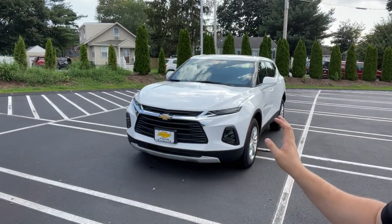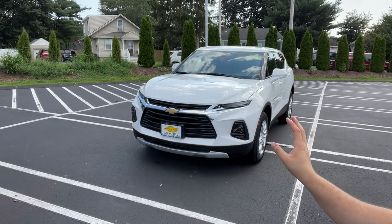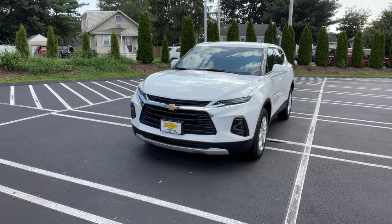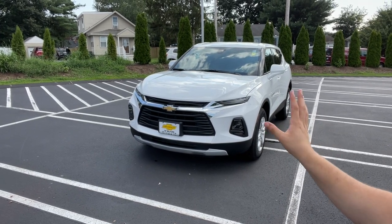Hello guys and welcome back to another video. In today's video I'm going to be showing you the 2021 Chevy Blazer. This one is the base 2LT and this one does not have any packages — the only thing it has is the 3.6 V6. So let me go ahead and show you all the features this one has.